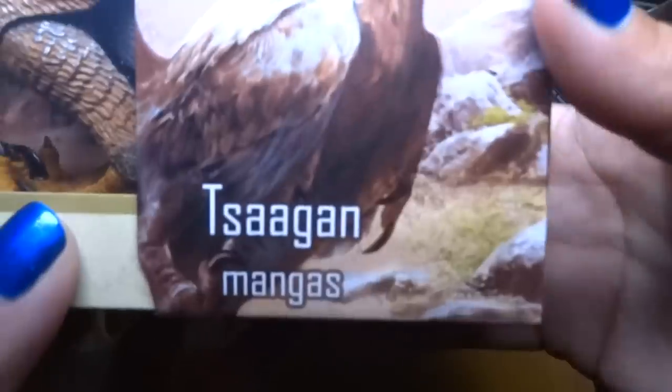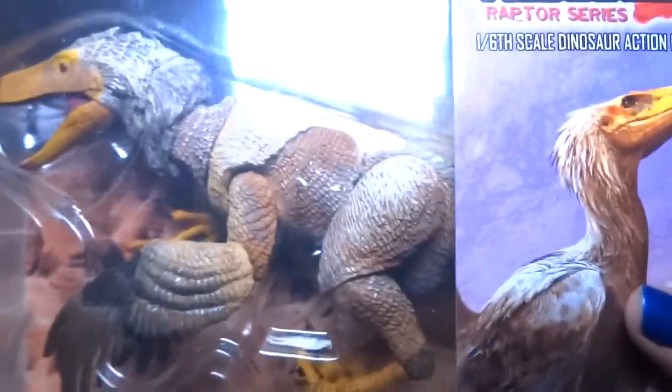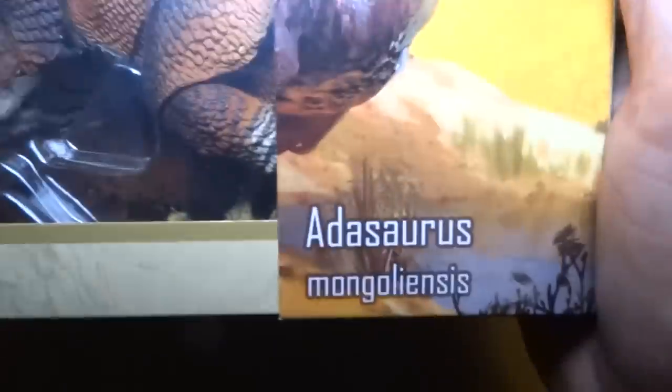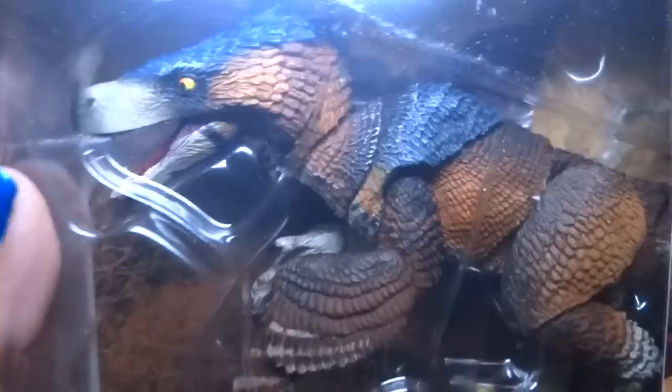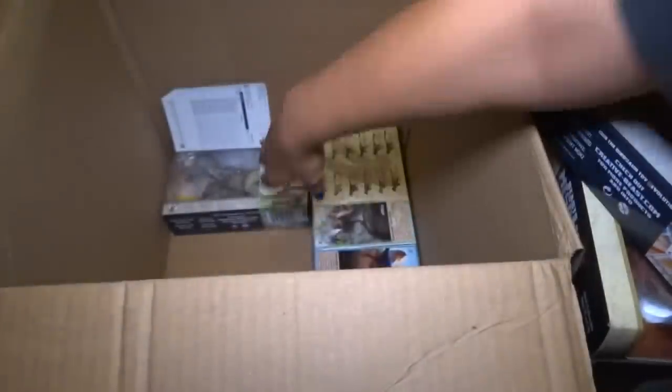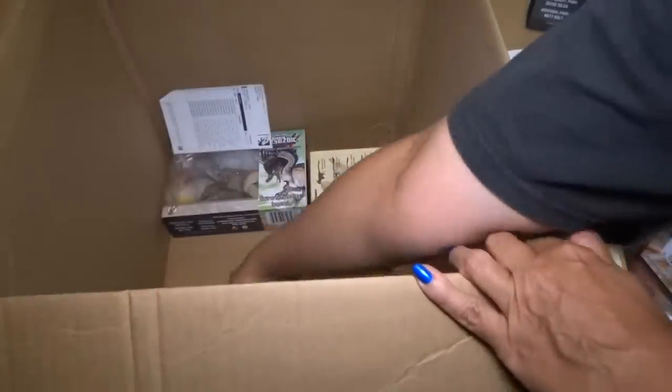Here we have Saurornitholestes Magnus. He looks cool — he kind of looks like eagle colors. Very cool posture there. We have one more level at the bottom. Atasaurus Mongolian... sorry I can't say that word. Here is the last blue one. I believe I did order five of those because it was a rare Kickstarter version. All the other ones should be different.